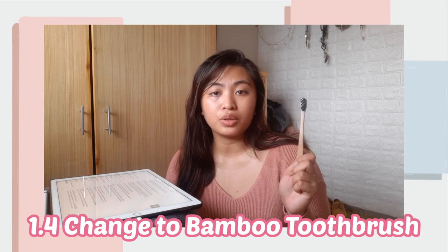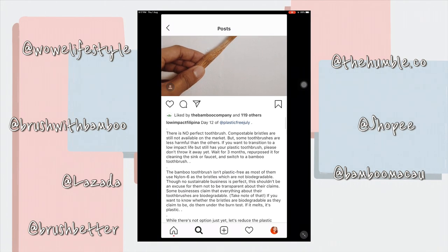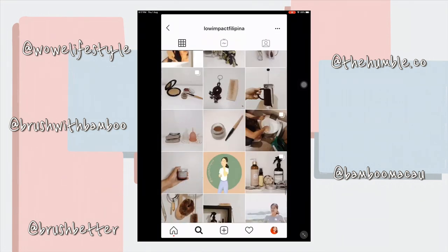Next on my list is the bamboo toothbrush. It's nothing different — using a bamboo toothbrush is no different from how you use your plastic toothbrush. If you switch to a bamboo toothbrush, it's much better since the material they use is more eco-friendly — bamboo decomposes. But if you already have a plastic toothbrush, don't just throw it away and immediately purchase a bamboo toothbrush. Use it until it serves its purpose, then I suggest you buy your bamboo toothbrush. Replacing something that's still new won't help the environment.